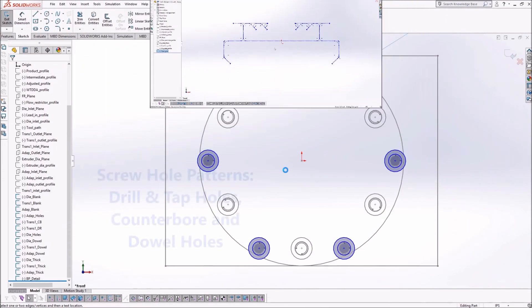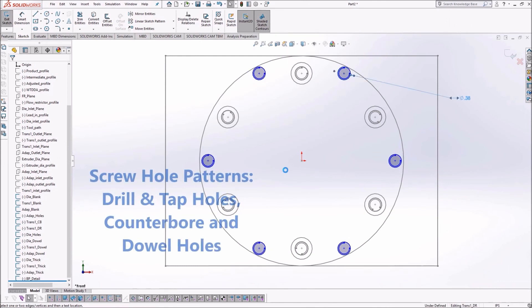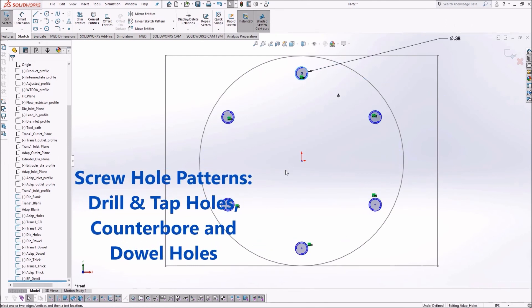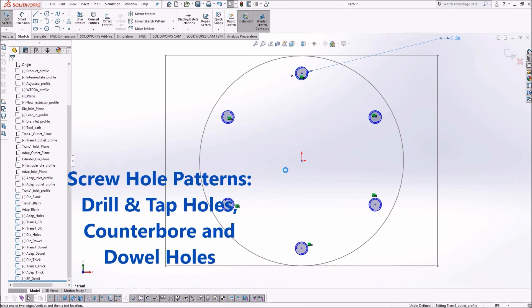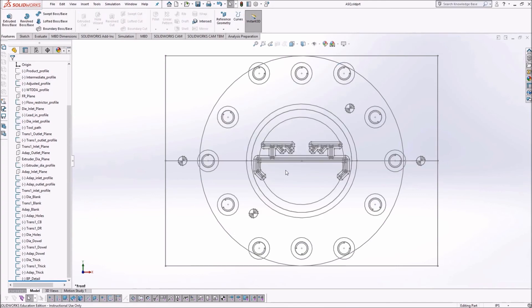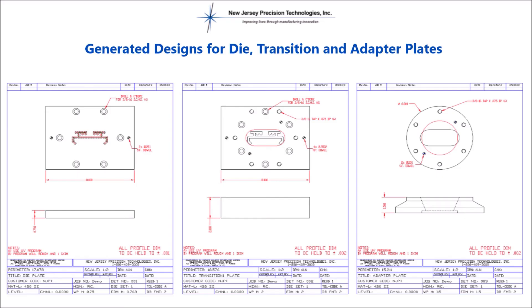The program then designs optimal screw hole patterns with unique layouts to add dowels, counter bores, taps and drilled holes. They are necessary to ensure that all the plates in the assembly are aligned correctly during the extrusion process. The program finally outputs all design and build drawing sheets for the adapter, transition and die plates with all elements and manufacturing data.